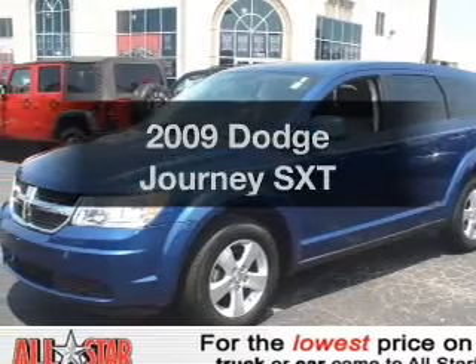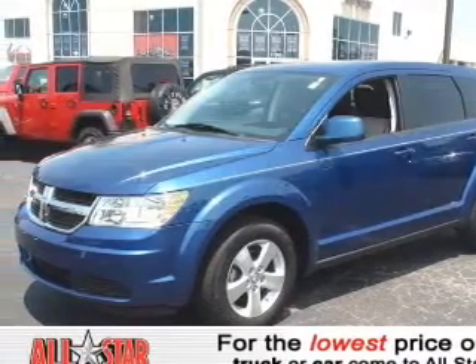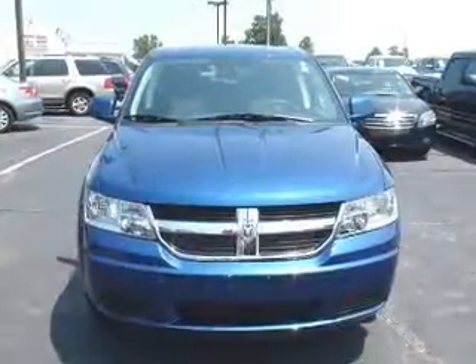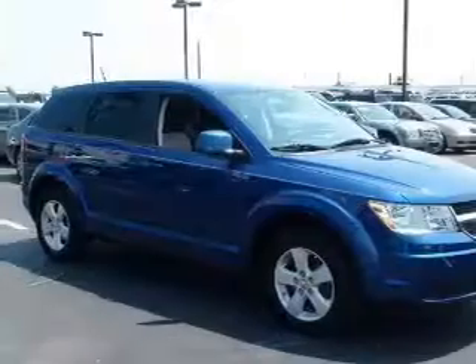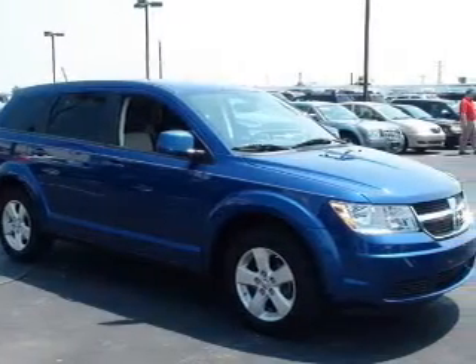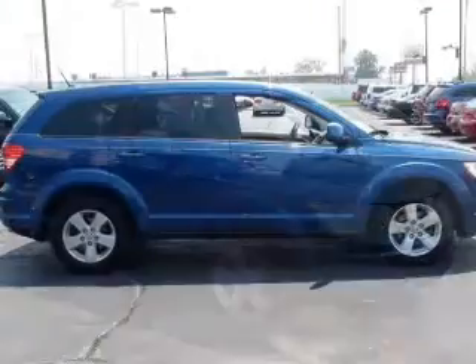Get noticed in this 2009 Dodge Journey. Travel the roads in style and comfort in this great vehicle, with a reliable 6-cylinder engine connected to a smooth-shifting automatic transmission. Premium wheels give a more luxurious look.